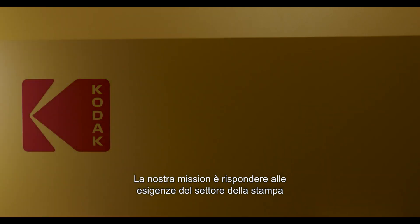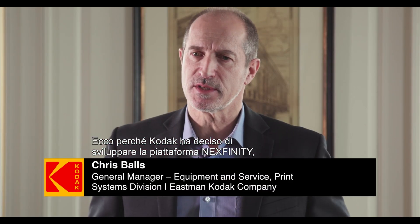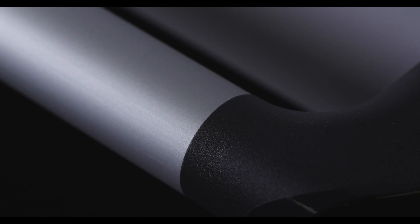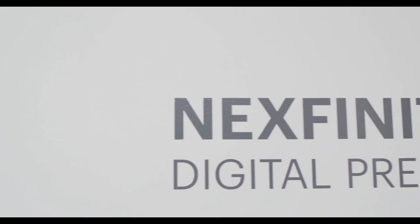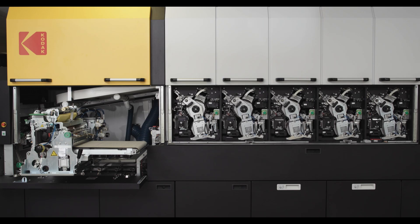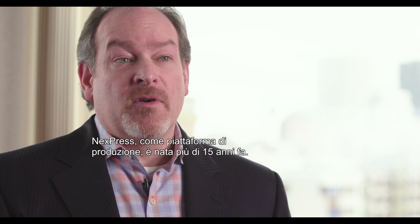Our mission is to really serve the needs of the print industry and to keep the printers profitable. Kodak decided to develop the Nextfinity platform to really broaden the area where we can operate, and I think it takes us to a unique position that I don't think anybody else can match. Nextpress as a production platform was launched more than 15 years ago, but it was built upon many decades of electrophotographic innovation at Kodak.